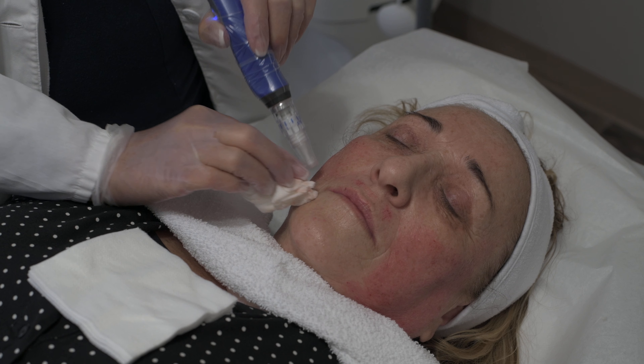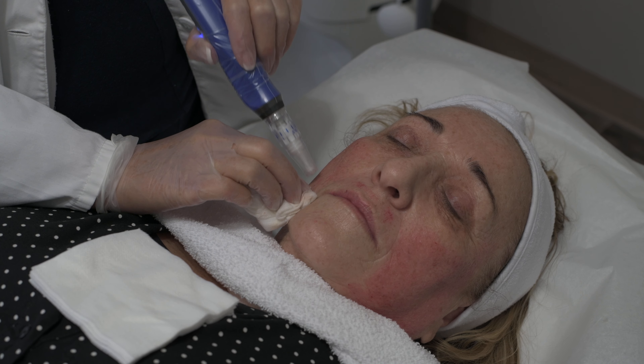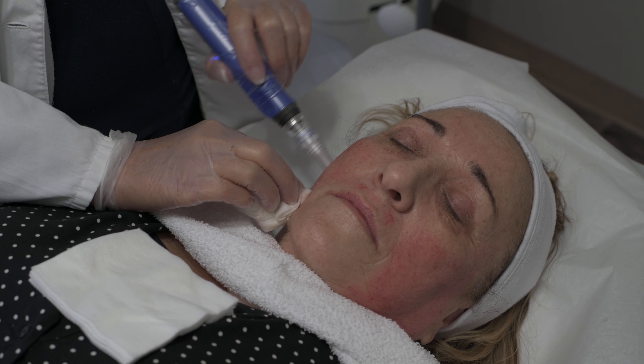This is an awesome way to get rid of wrinkles, scarring, acne, and much more.